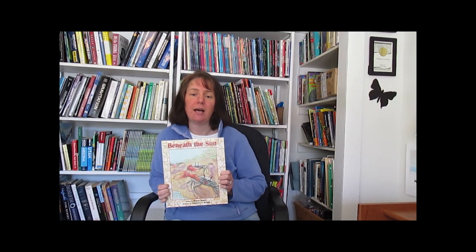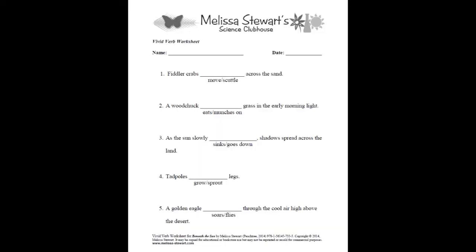Now it's your turn. I've created a worksheet with some more examples from Beneath the Sun. After you read each sentence, fill in the blank with the correct vivid verb. When you're done, you can read the book to check your answers.